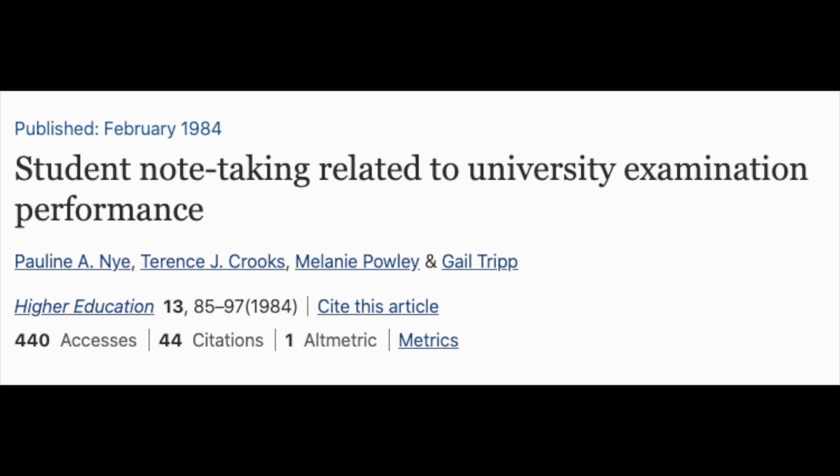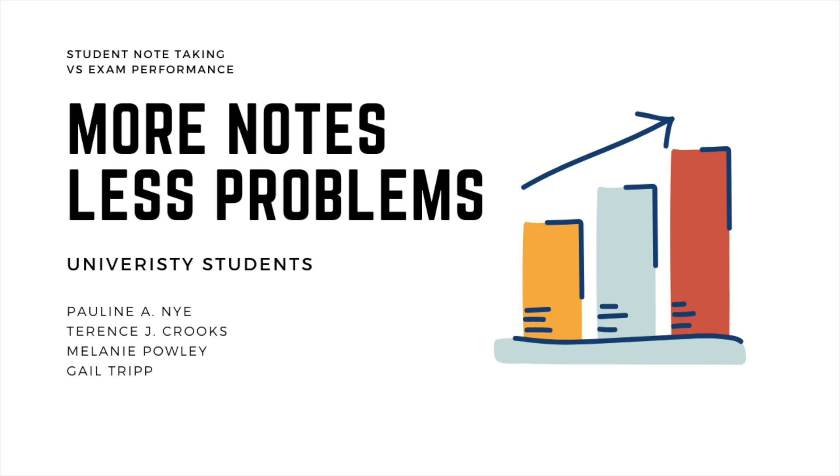Interestingly, a study by Nye and Crooks showed that the quantity of notes a student takes also correlated with better results on both multiple choice and essay tests. But I would take that with a grain of salt, because it's hard to compare the quality of notes from someone who takes a lot versus someone who doesn't take very many. And this is the general theme of today's video — that you can't just take all the research at face value, because note-taking varies from person to person and depends on many factors.